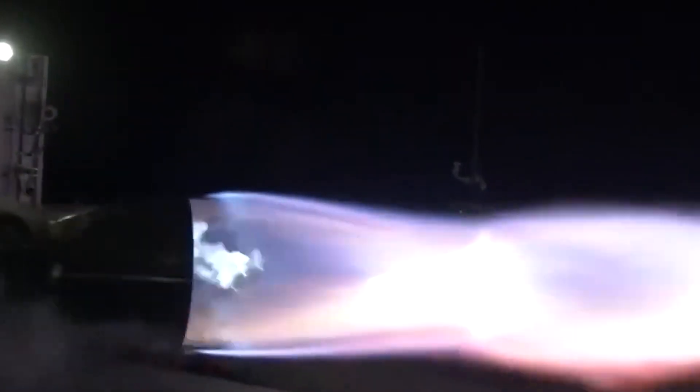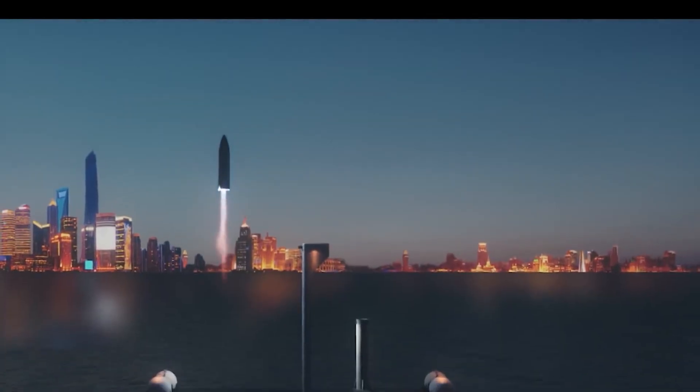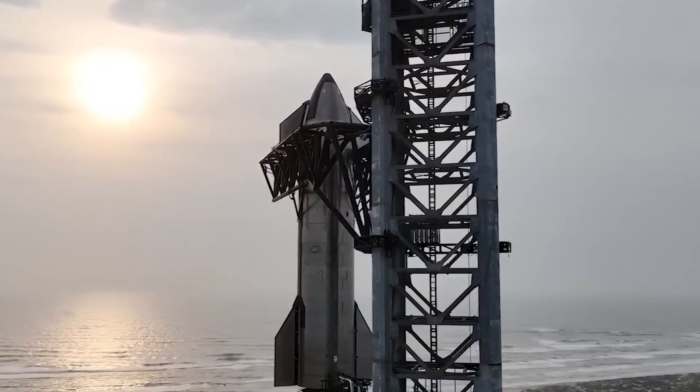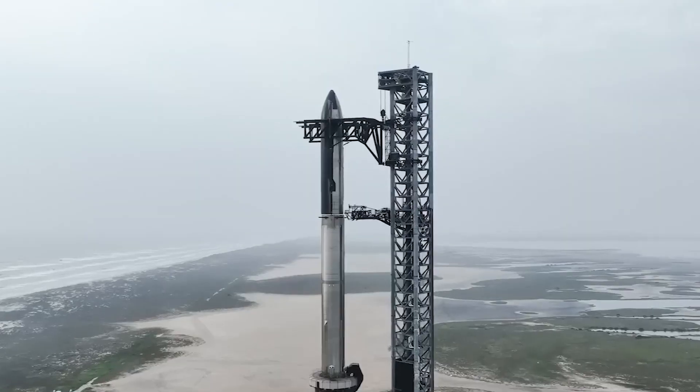Do you think the Raptor 2 engine will ever make it up to orbit? SpaceX has also announced a final decision about Starship launch infrastructure that would change everything. Just click on the video.